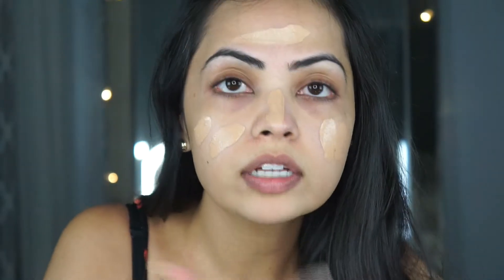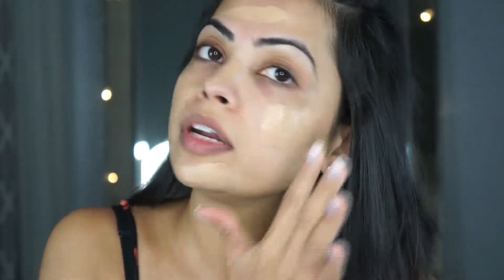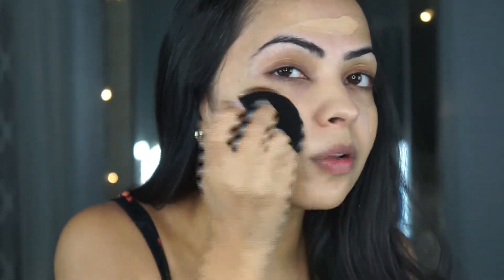I'm going to do my foundation like usual. I'm using my favorite foundation because I really wanted to see how the new concealer holds up with it.